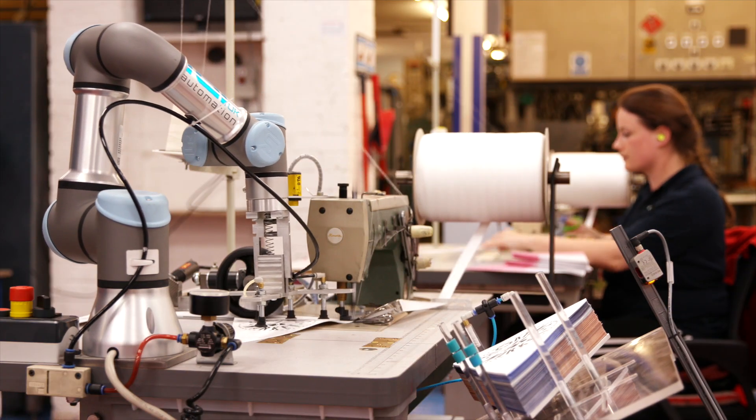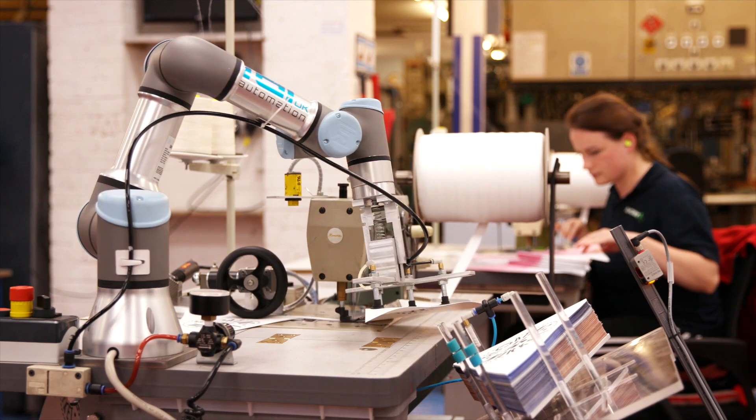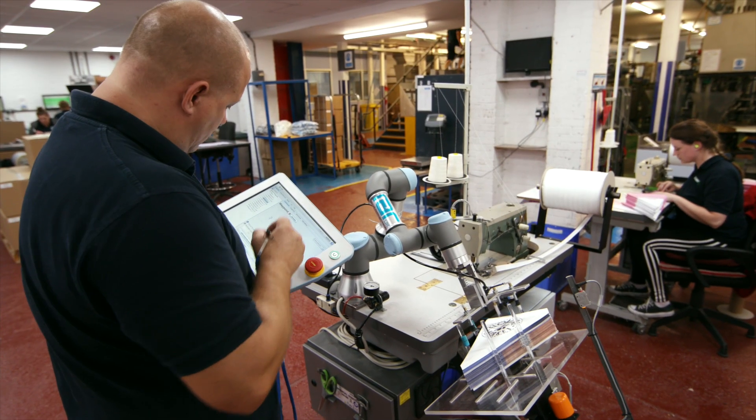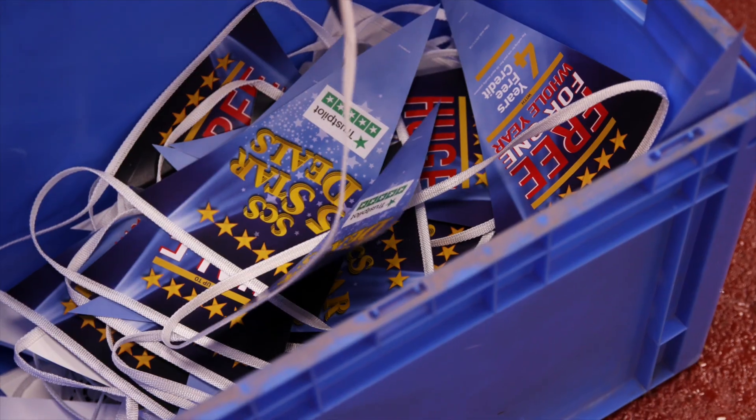Staff acceptance is critical too, with employees working side by side with their co-bot colleagues. It's very important to have the co-bots working alongside the team. Staff engagement — my colleagues' engagement — is critical to the company, but also in producing a good product.